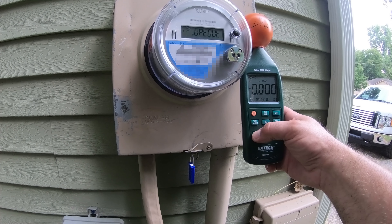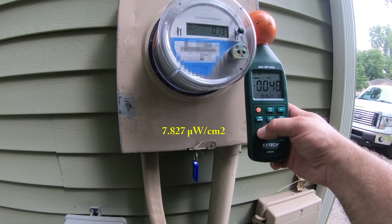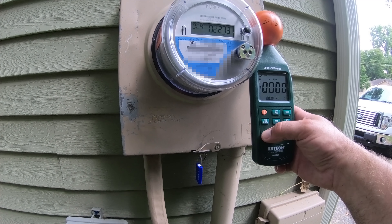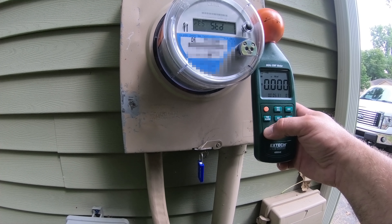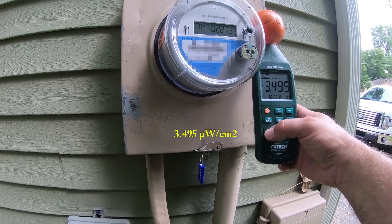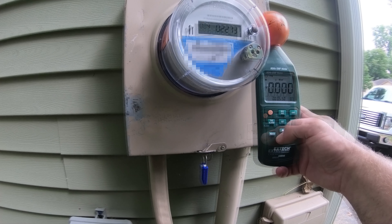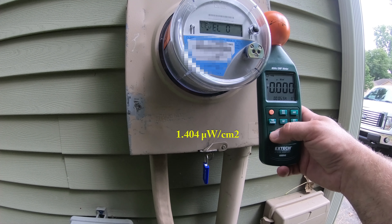No, this isn't broadcasting — not at all. The radios are off. 7.827 microwatts per square centimeter, less than five and a half minutes. We've got some bell ringers going on here. 3.495 microwatts per square centimeter. 1.404 microwatts per square centimeter.